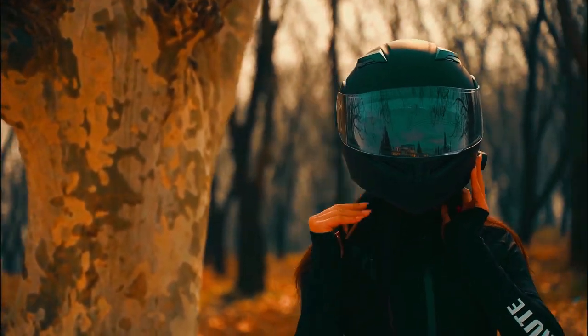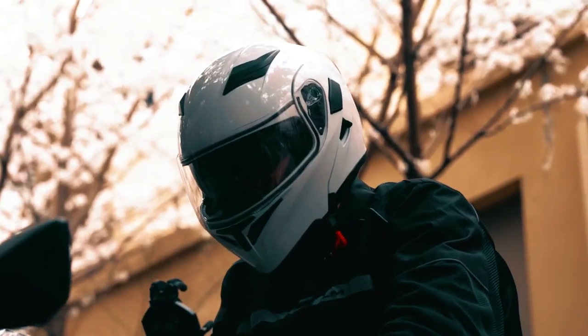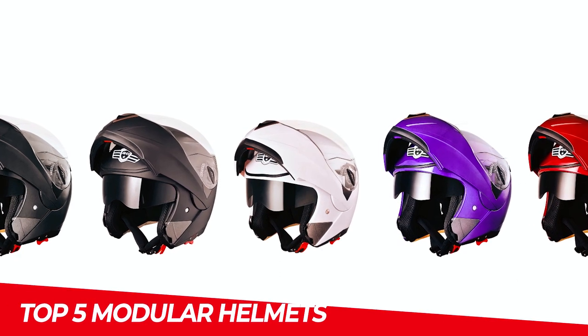If you're in the market for a versatile and convenient helmet that offers both full-face protection and the flexibility of an open-face design, you're in the right place. In this video, we'll be showcasing the top 5 modular helmets available on the market today.